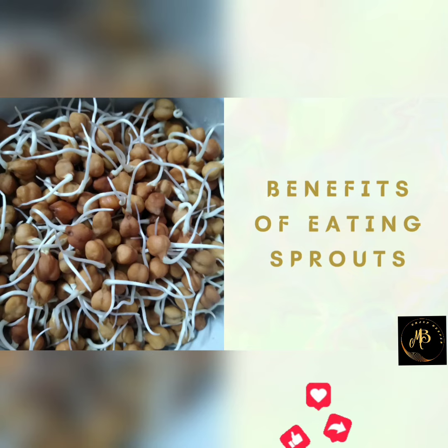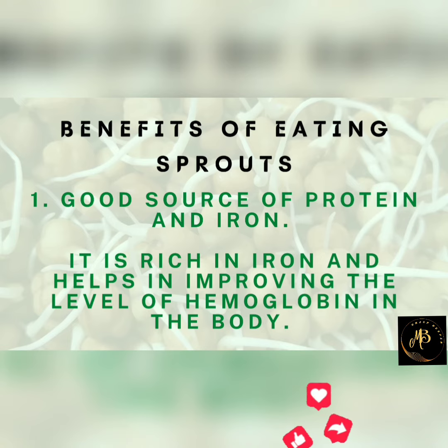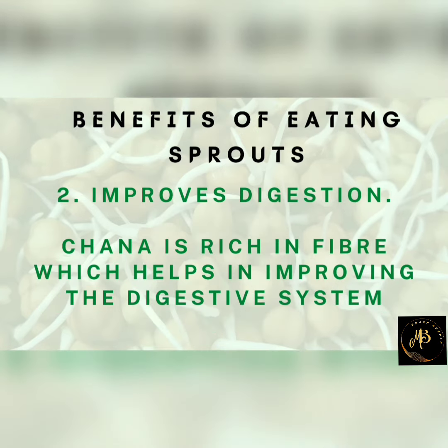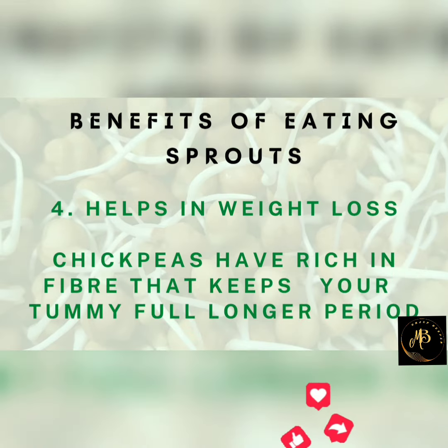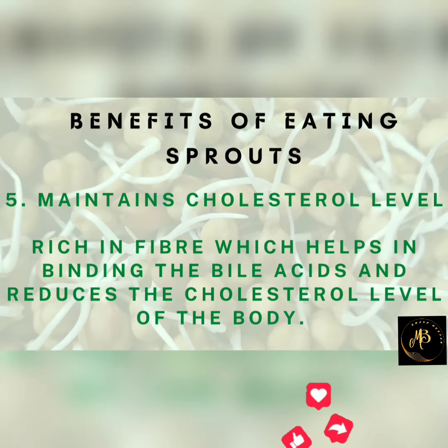Now let's learn the benefits of eating sprouts. Sprouts are good sources of protein and iron. Sprouts improve digestion. They keep the heart healthy, help in weight loss, and maintain cholesterol levels.